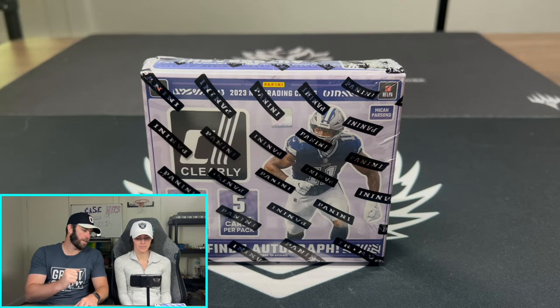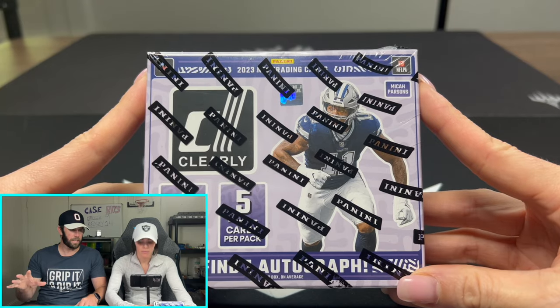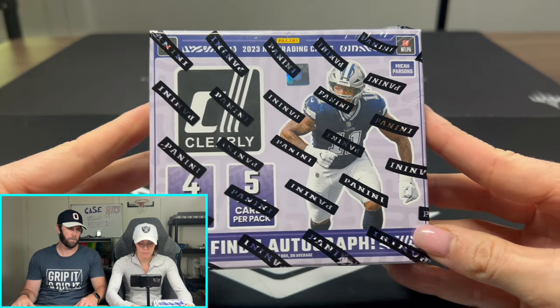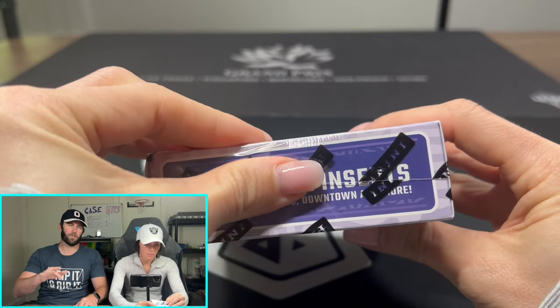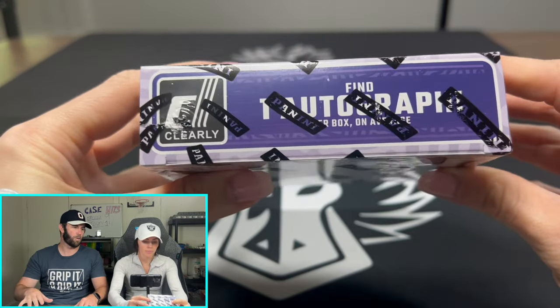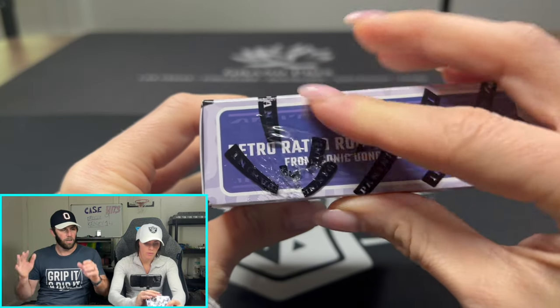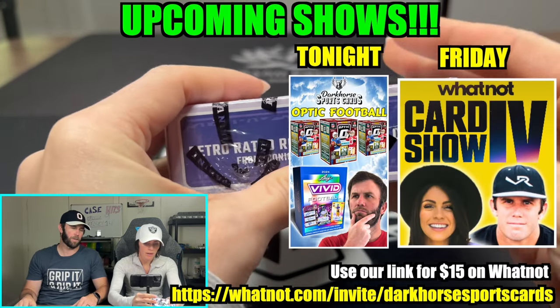So let me explain what we're looking at here. This is Donruss Clearly. This retails anywhere from $250 all the way up to $320 depending on where you buy it. This recently came out last Friday — we were supposed to get it then, but there were a lot of storms so our package got delayed. We have it now and we are excited to open it. We will be ripping a lot of this on WhatNot as well this week.